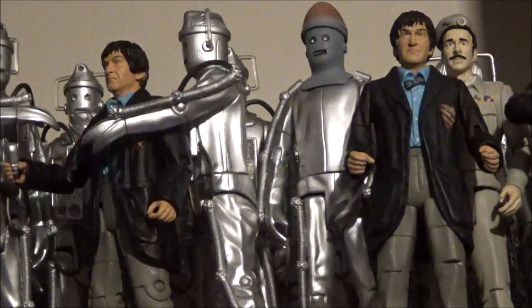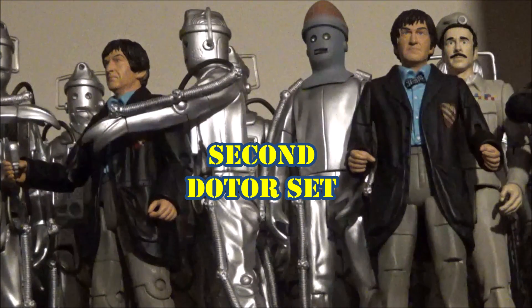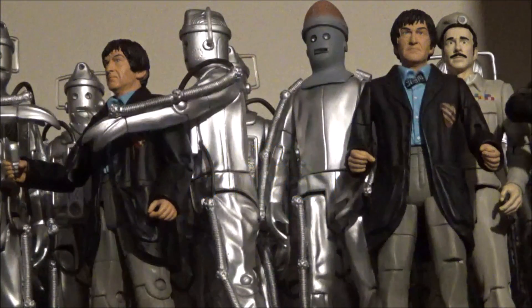Moving on to the Second Doctor, Patrick Troughton — let's have a re-released Second Doctor alongside a re-tweaked Brigadier, perhaps without his beret, giving us a variant. And then let's have a brand new head sculpt: Jamie McCrimmon. We really need Jamie in this collection. Fraser Hines, the actor who played Jamie McCrimmon, has just released a video of him opening the new Eagle Moss Jamie figure and you can tell he's very excited. Let's go up the scale and have five and a half inches of Jamie McCrimmon — it would be amazing.